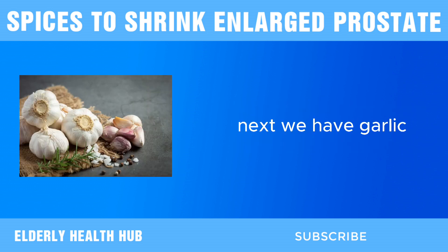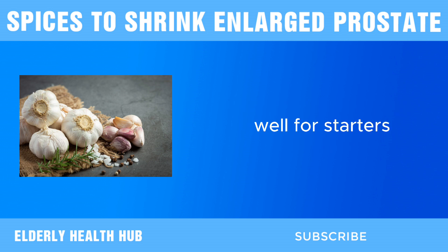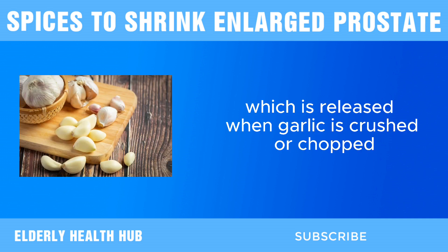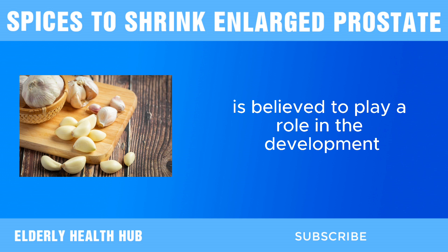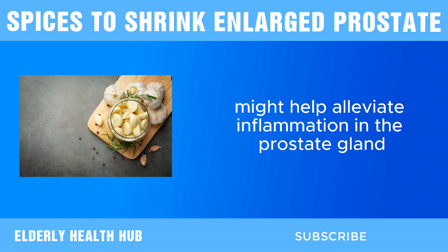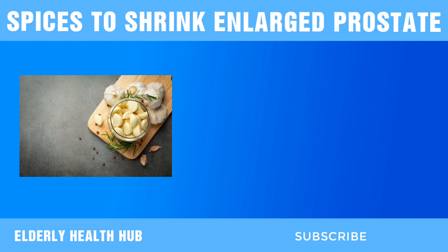Next, we have garlic. Garlic is rich in sulfur-containing compounds, notably allicin, which is released when garlic is crushed or chopped. These sulfur compounds are known for their potent anti-inflammatory properties. Inflammation is believed to play a role in the development and progression of BPH, so incorporating garlic into your diet might help alleviate inflammation in the prostate gland, thereby reducing symptoms associated with an enlarged prostate.